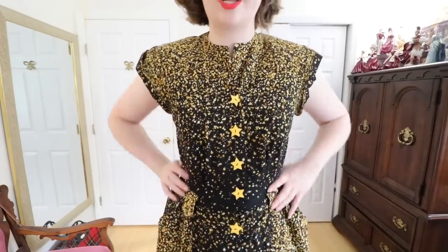This is a dress that I made myself from a 1940s pattern, made out of a cotton from Joann's Celebrate It collection. I placed the fabric so these stars were most concentrated towards the hem as well as towards the shoulder of the dress. I paired it with some star-shaped buttons to tie it all together.